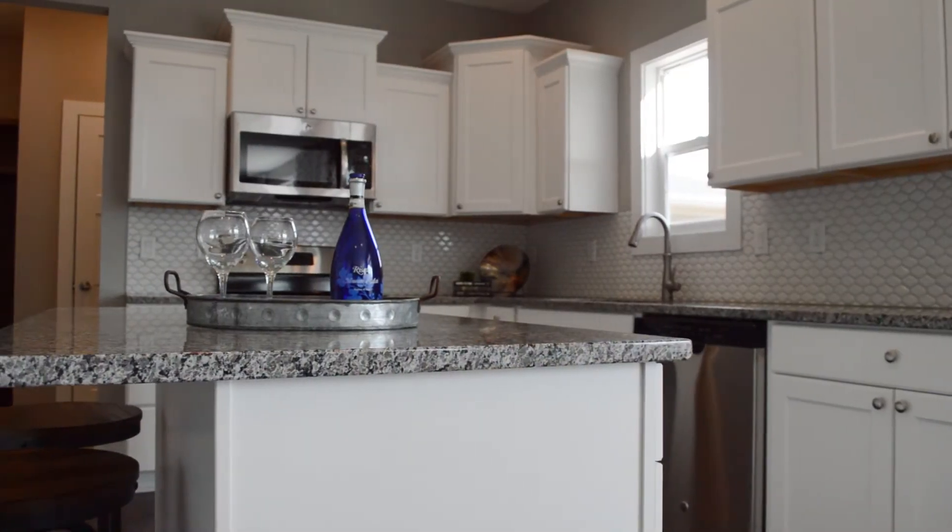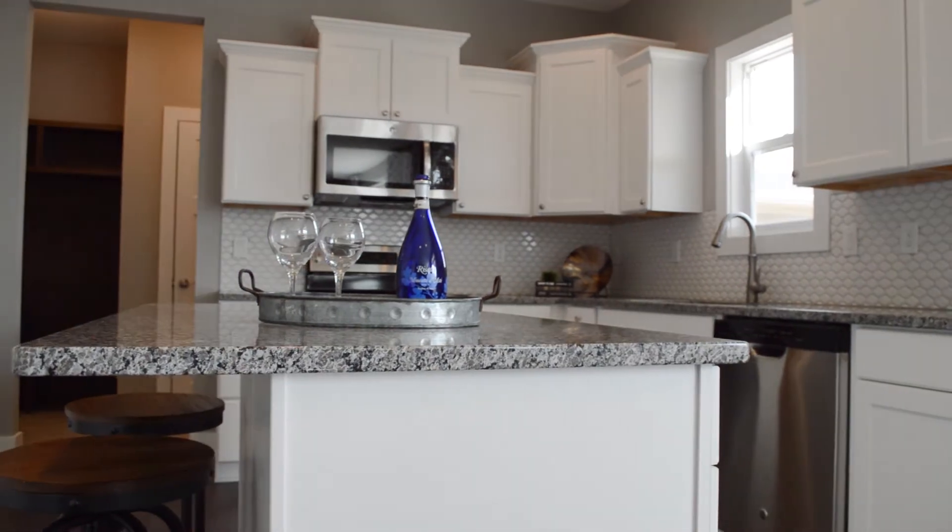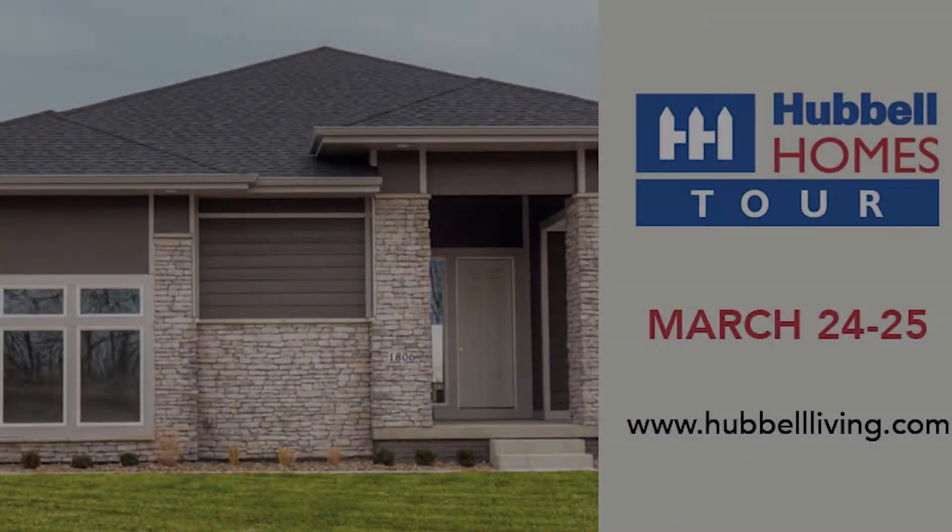We still have opportunities to build in Glen Village with over 40 lots available, a lot of them being walkout lots as well. So if you're looking for something to move into right now, or down the road, or to build that beautiful custom house, we can do it with Hubbell Homes here in Glen Village. Thank you.